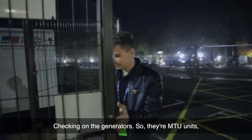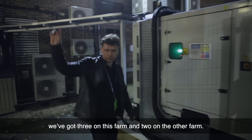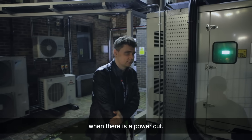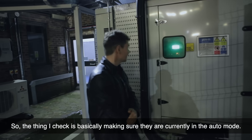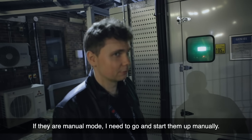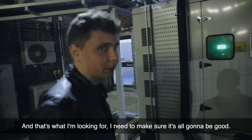Checking on the generators. Inside the MTU unit we've got three on this generator farm and two on the other farm. All of them together are capable of running the entire data center if there's a power cut. The thing I'm checking for is making sure they are correctly in auto mode. If they're in manual mode I need to go and start them manually. Obviously in auto mode they detect the problem themselves and start running.